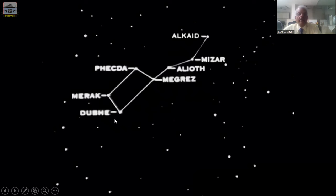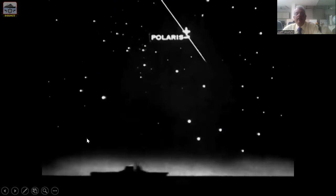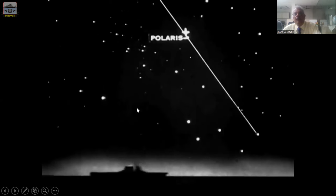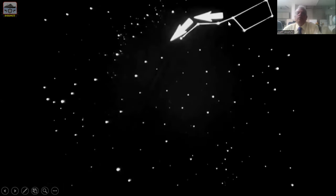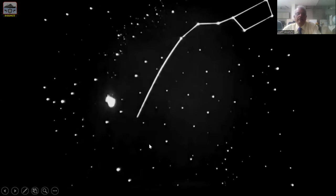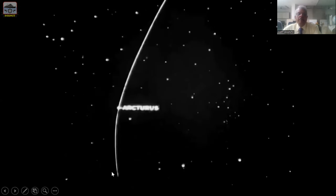Now join Merak and Dubhe and produce the line — it meets the Pole Star. This is Polaris. Then keep producing the line past Polaris further and you meet the Cassiopeia chair. Get back to the great bear and produce the tail. As the tail is projected, it goes and meets a bright star known as Arcturus. Keep producing still further and it meets another star known as Spica.